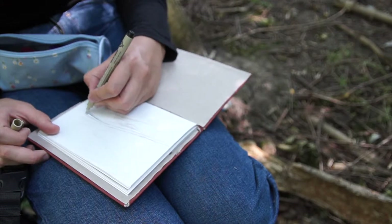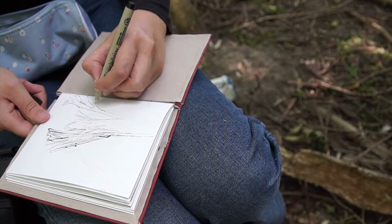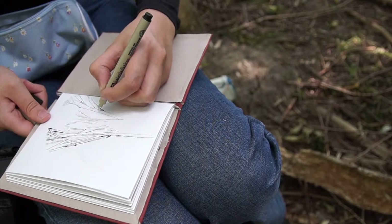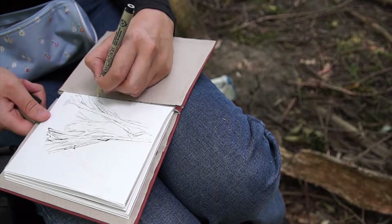First of all, the Netherlands is pretty small, so not a lot of places. And second of all, the Netherlands is really flat — there aren't any mountains, and I really want to draw mountains.